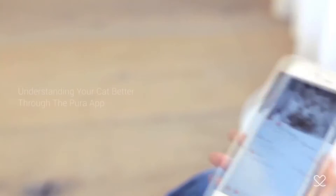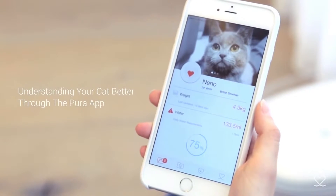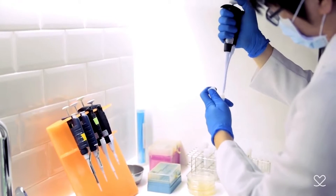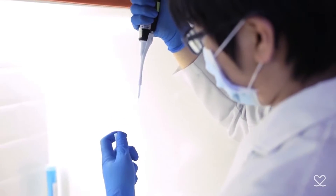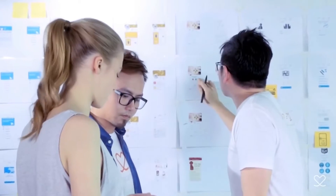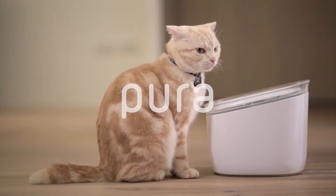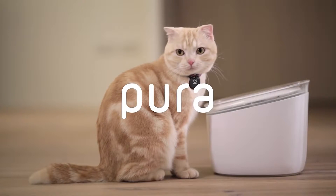The Pura app will provide a friendly yet insightful health reporting for your cat. We've already finished the pilot trial and we believe that by studying our cat's behavior, it's possible for us to help them live healthier and longer. And the key to this is to bring Pura into their lives. Pura thirsts for pure.